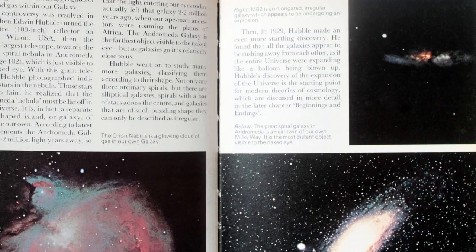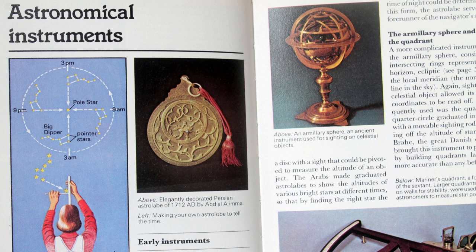Moving on, we learn about our place in the galaxy and examples of night sky objects you can see from one night to the next, explaining the difference between nebulae, galaxies, and clusters. We then go on to early astronomical instruments before optics, which helped people find their way around the night sky, navigate, and maybe work out distances.